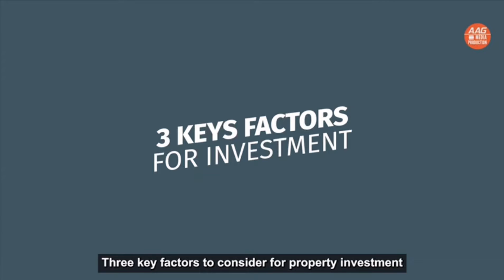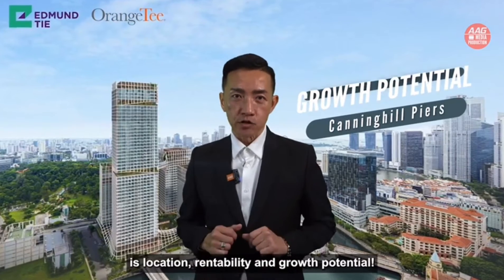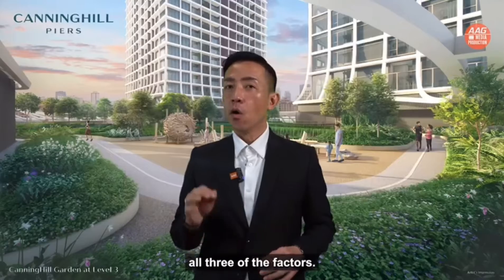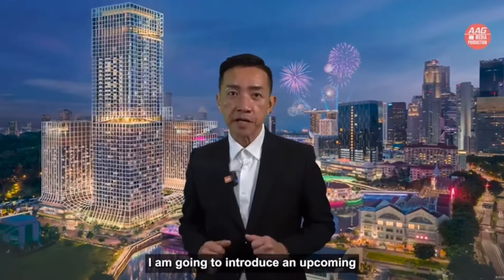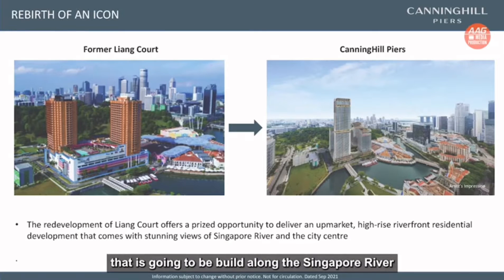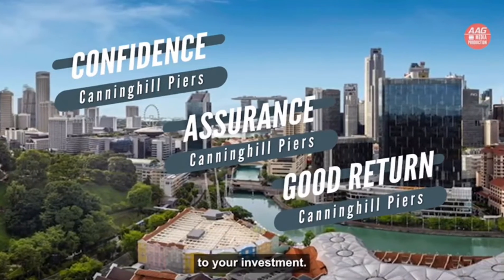Three key factors to consider for property investment are location, rentability and growth potential. And it's not easy to find an investment property to match all three factors. I am going to introduce an upcoming brand new development residential project that is going to be built along the Singapore River, that will give you confidence, assurance and good return on your investment.